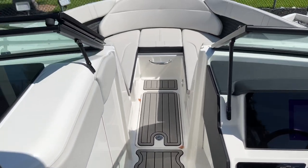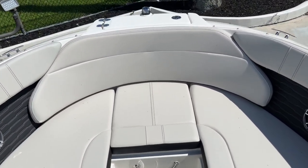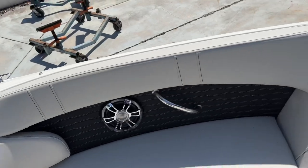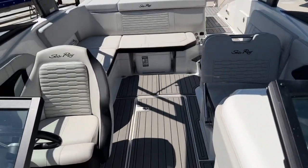Beautiful boat located here at MarineMax Pompano. You can give me a call — Justin Costello at 954-633-2070.